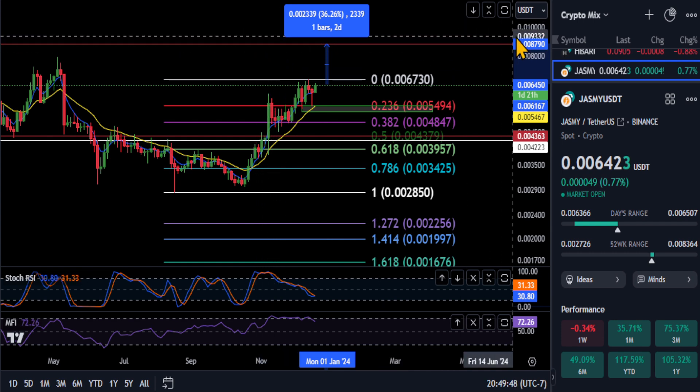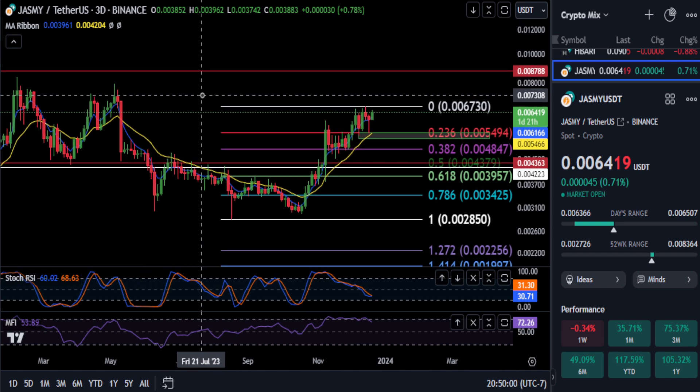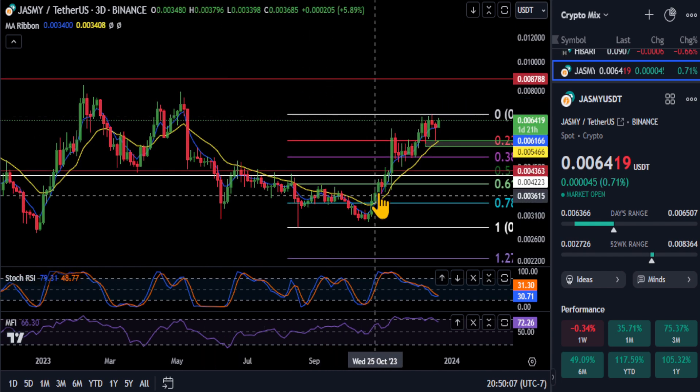Once we get over that 0087 level and hold it as support, the next big target would be the 382 on the much larger time frames, which would be at about the 017 level — so over a penny and a half on Jasmine.